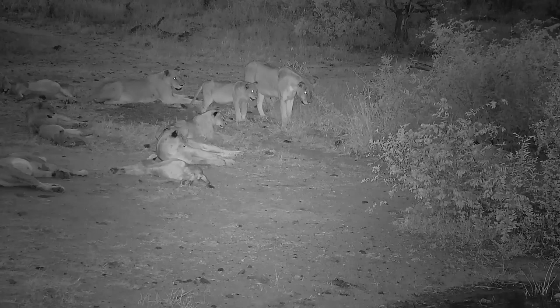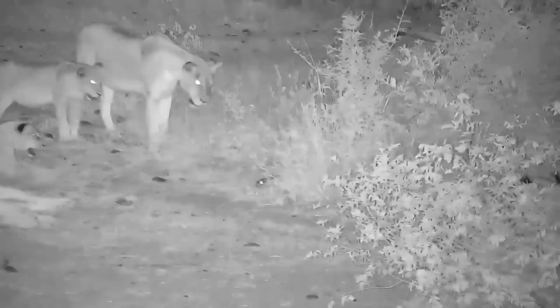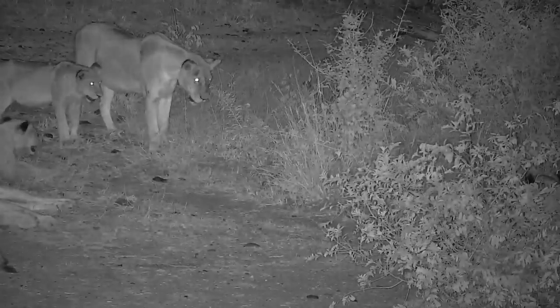Big cats, just like their smaller relatives, are endlessly curious. This is, in a way, a much bigger and wilder version of a house cat curious about a gecko.